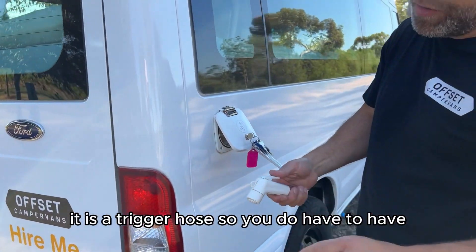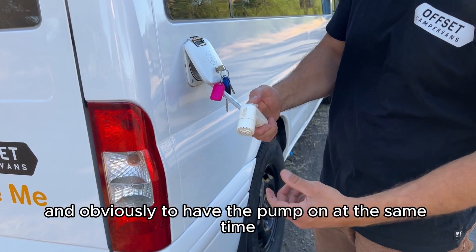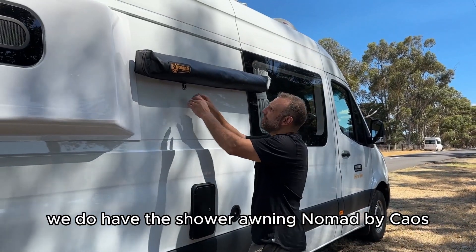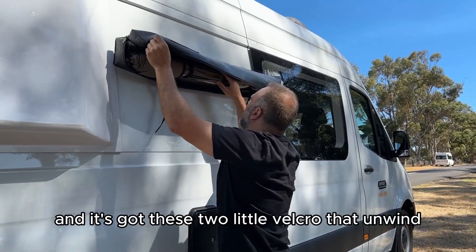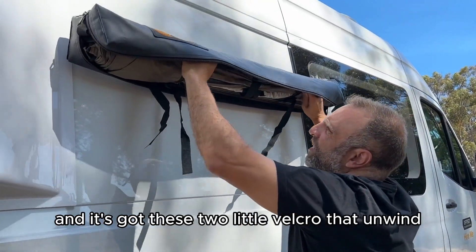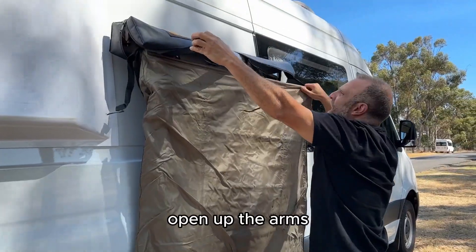It is a trigger hose so you do have to hold that open for water to come out, and obviously have the pump on at the same time. We have the shower awning by Nomad by Chaos — just unzip it, and it has two little Velcros that unwind. Roll it out all the way and open up the arms.